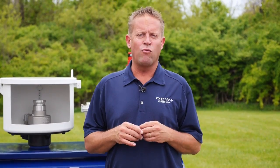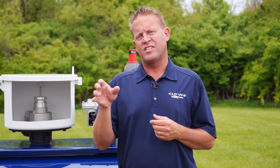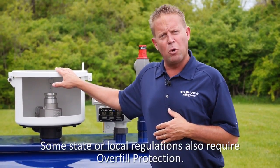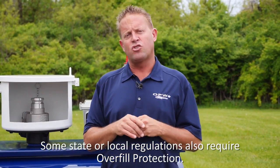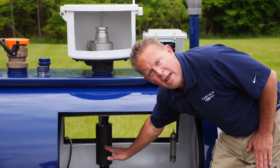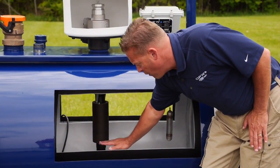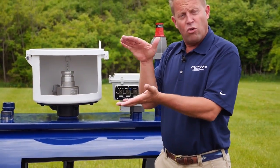The other requirement you may have when filling your AST — depending on the size of the tank and the state or local regulation — is that the tank may have to have some type of overfill protection. The spill bucket gives us overspill protection, but you may also need an overfill prevention valve, just like an underground storage tank. That's a valve that goes down into the tank with a float mechanism mounted on it. When the product in the tank reaches a certain level, the float comes up, activates a poppet, shuts off the flow of product, and keeps the tank from being overfilled.